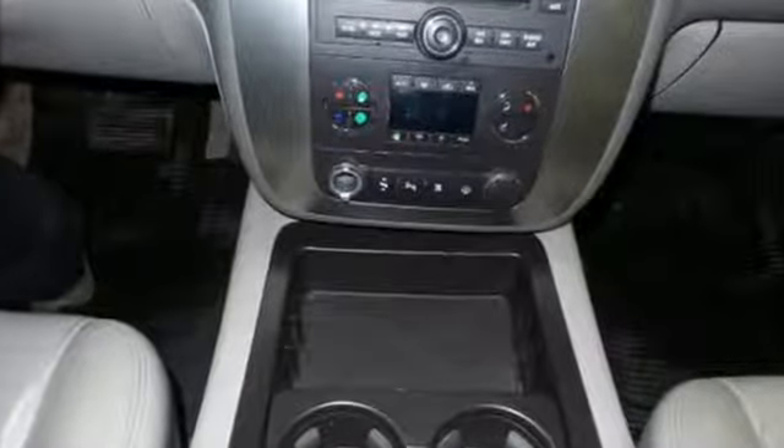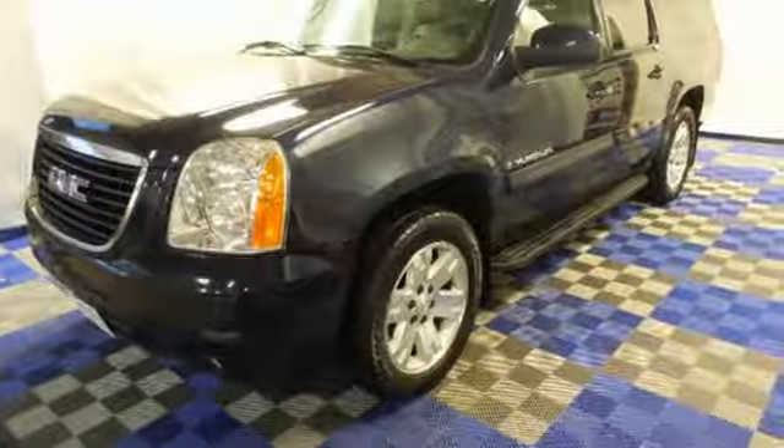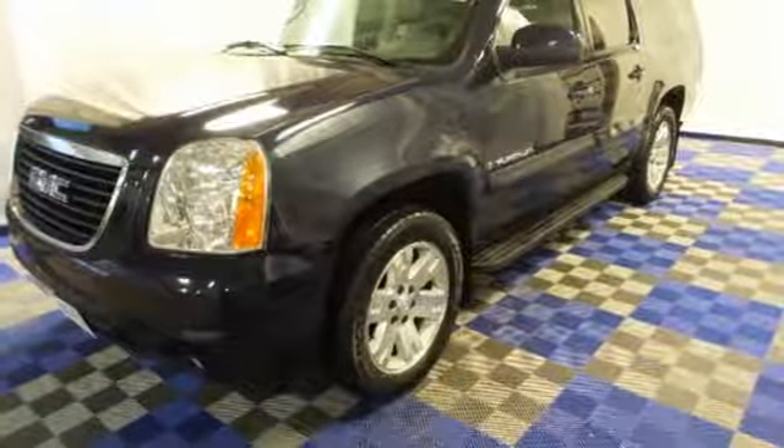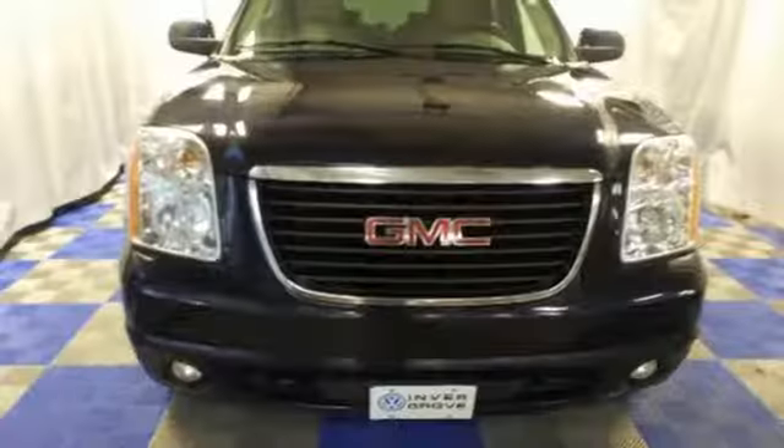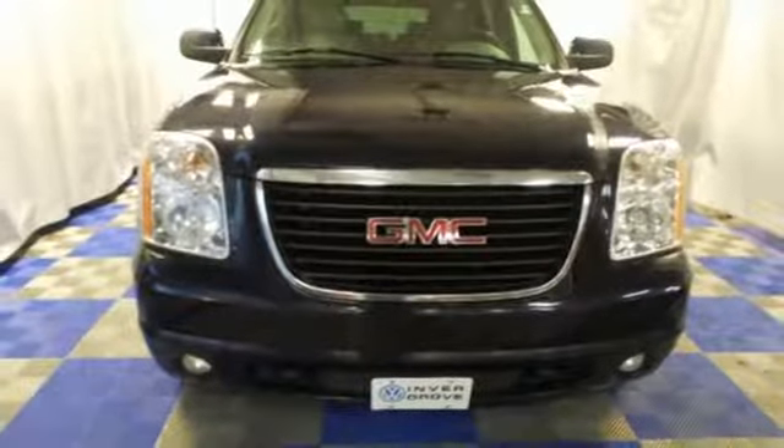And a premium audio system with a CD player, MP3 input, and steering wheel controls. When it comes to your family's transportation, you want complete peace of mind. And this Yukon XL delivers with the latest high-tech safety features and the always rock-solid GMC build quality.